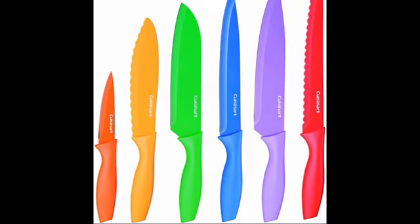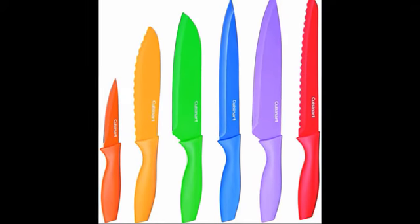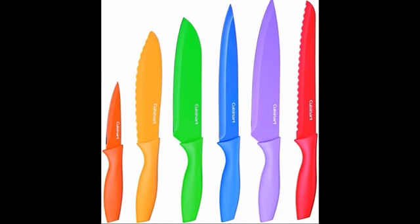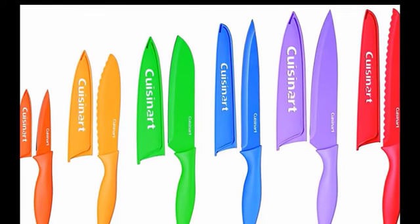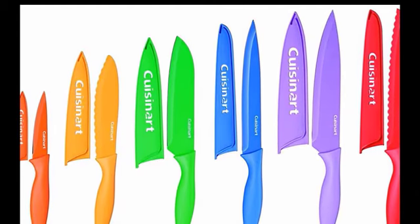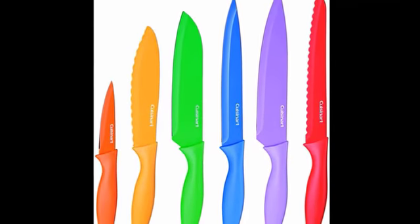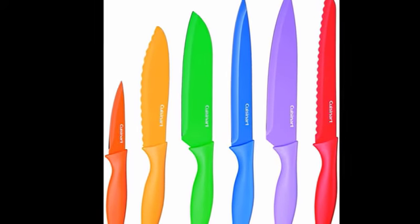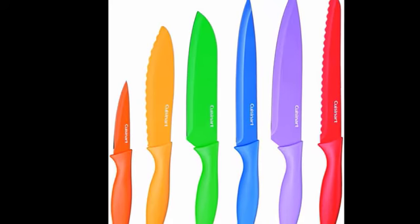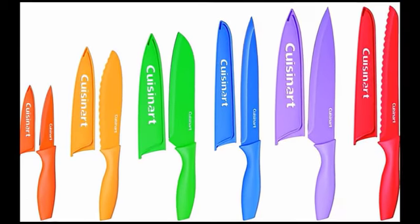The Cuisinart 12-Piece Knife Set includes six knives and covers with high quality stainless steel blades. The knives feature a non-stick color coding for easy slicing, and the color coding reduces the risk of cross-contamination during food prep. The colorful set includes an 8-inch chef knife, 8-inch slicing knife, 8-inch serrated bread knife, 7-inch Santoku knife, 6.5-inch utility knife, and 3.5-inch paring knife.